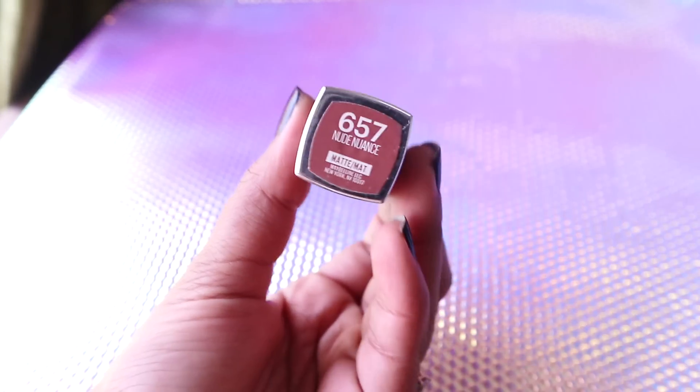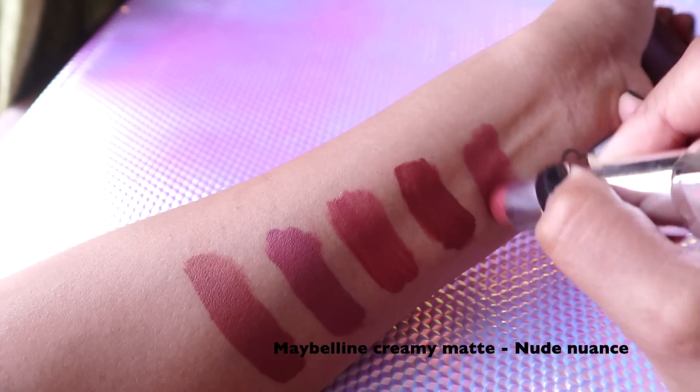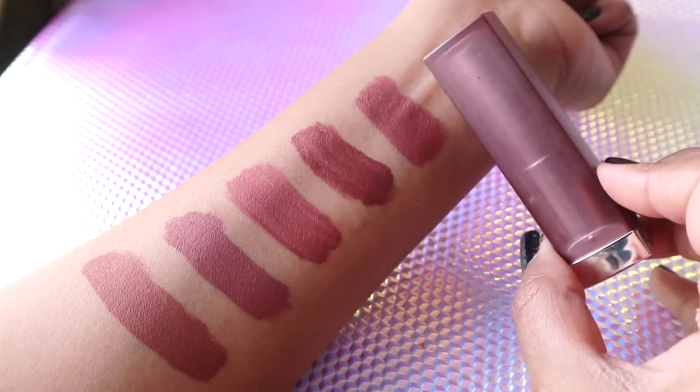Then I have one from Maybelline — the Creamy Matte Lipstick in Nude Nuance. This is a cult-favorite drugstore nude lipstick. It's a brown nude shade but has a little bit of pink in it, so on deeper skin tones it'll look more like a pinky brown rather than a brown nude. But if you've tried this color, you know exactly how gorgeous it is — it suits a lot of skin tones.